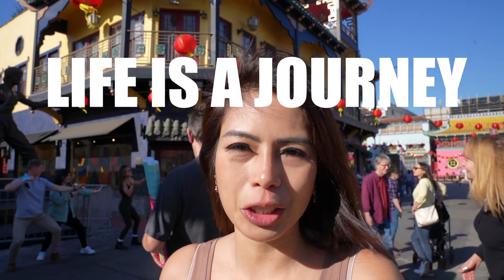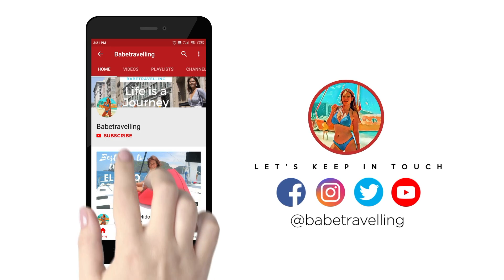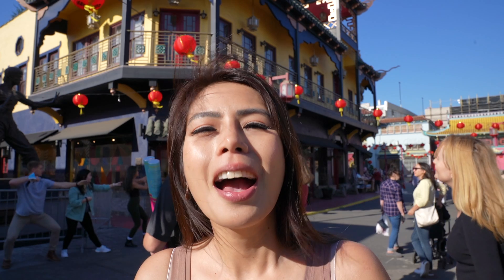By the way, always remember that love is a gift and life is a journey. I would be real thrilled if you like, subscribe, and hit the notification button. And off we go!